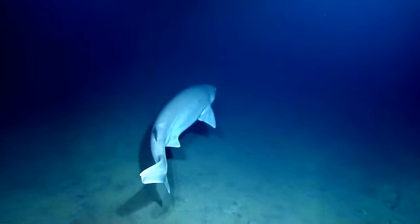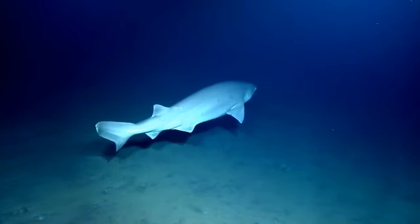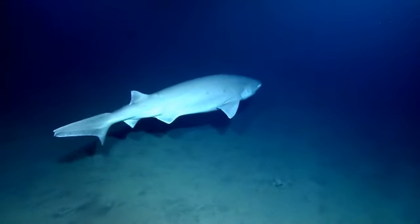Three meters. At least a couple meters. Three meters. Yeah. Oh, he's beautiful. He's going right into the current. Lateral. That is gorgeous.